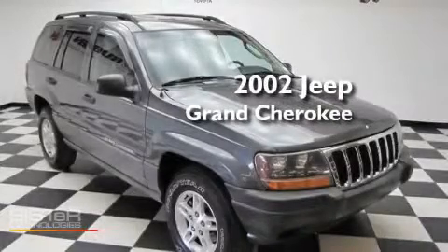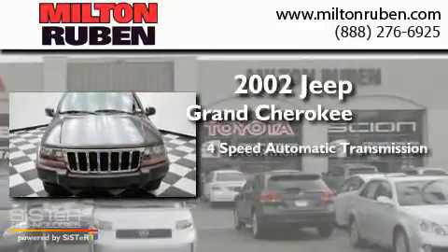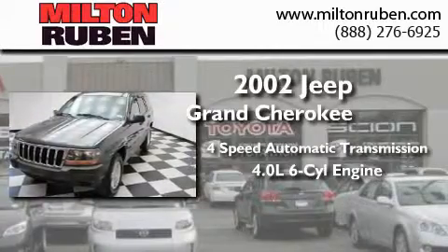This is a 2002 Jeep Grand Cherokee. This SUV has a four-speed automatic transmission and a 4.0-liter inline six-cylinder engine.